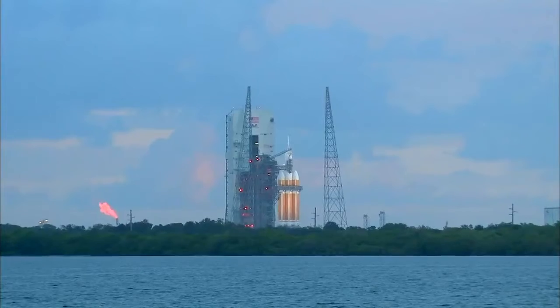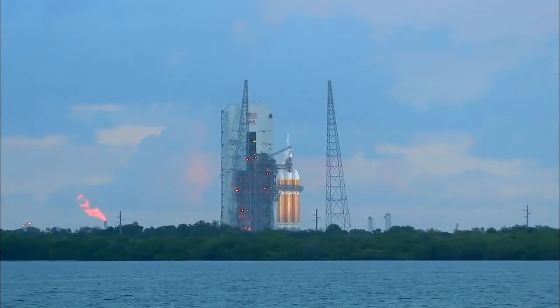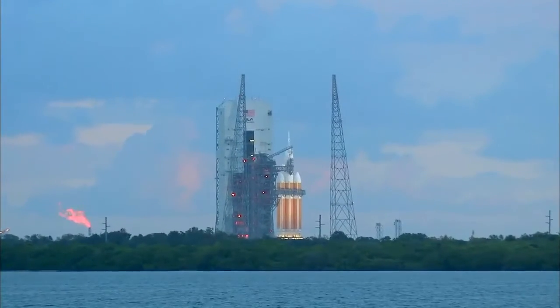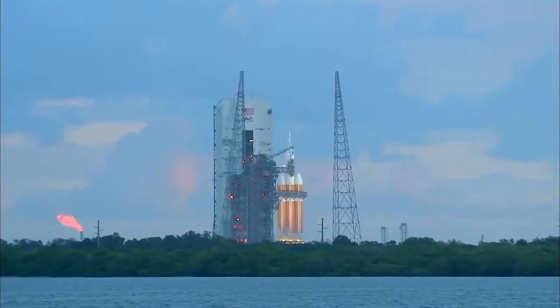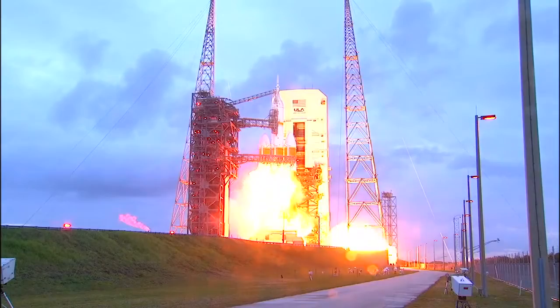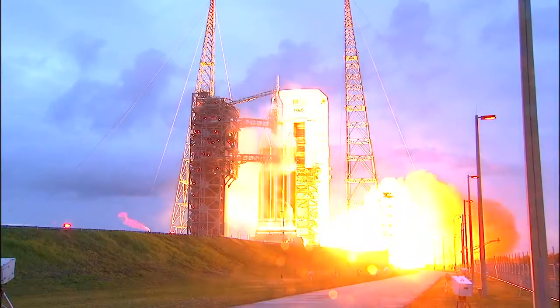T-minus 20 seconds. Fifteen. ROFI ignition. Ten. Eight. Seven. Six. Five. Four. Three. Two. One.